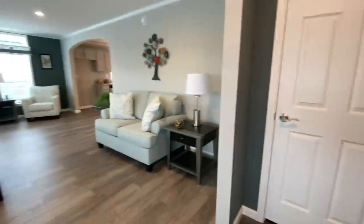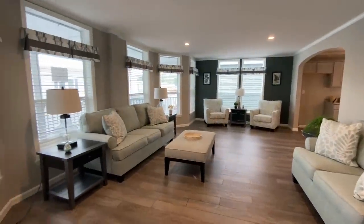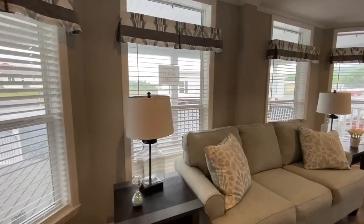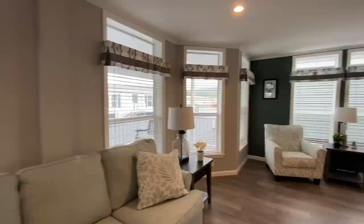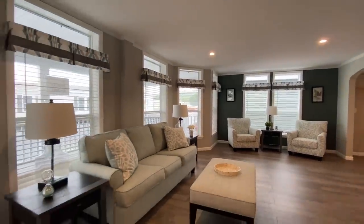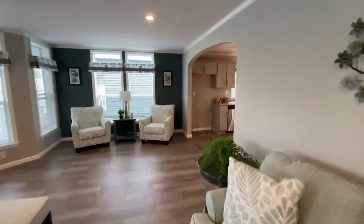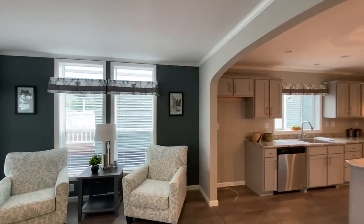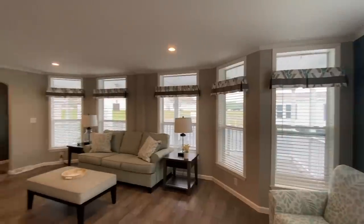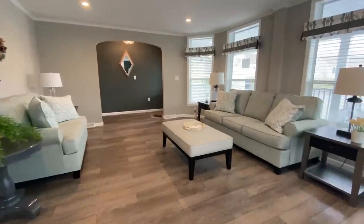That opens up into this great big living space. In this home they call it a 'gathering room' — not your living room, this is where you come to gather. You just have all of these windows really lighting up the place. I love this home! Beautiful space — I love the rounded archways.